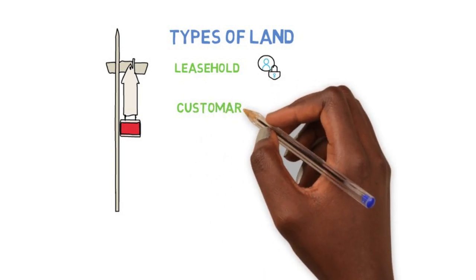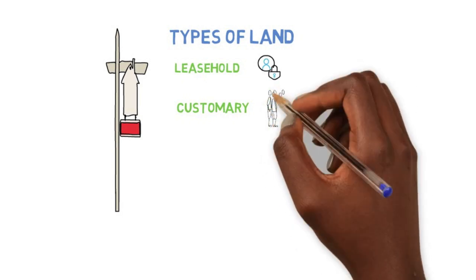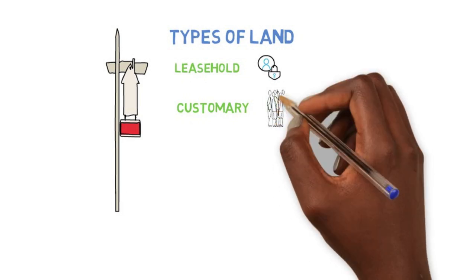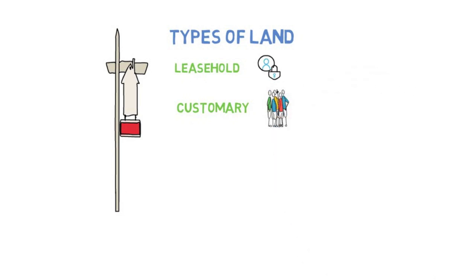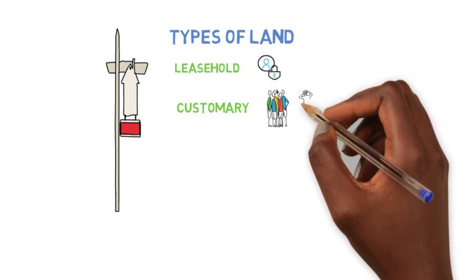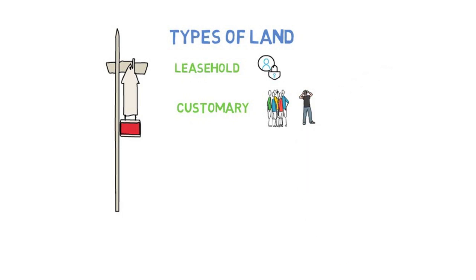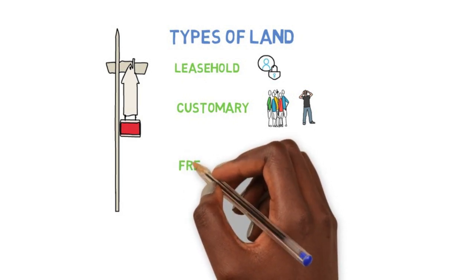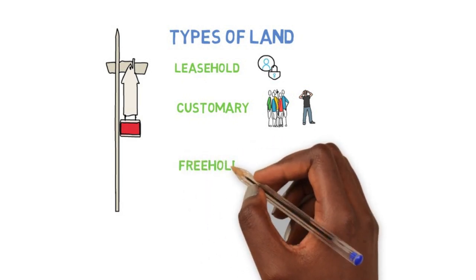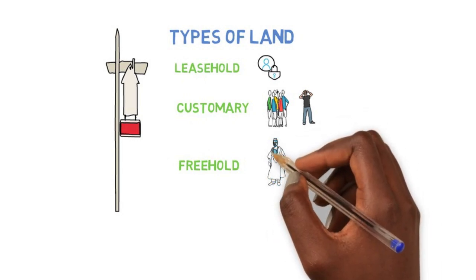The second type is customary lands. Most of the land in Gambia is owned by families who basically settled on it before the country was established. Most of the trouble you'll find with Gambian lands is actually related to customary lands, because they are owned by multiple people and they have little or no paperwork. Finally, you have freehold properties. These are generally found in Banjul and a few miles around it — you'll likely not run into freehold properties, so you shouldn't worry about it.